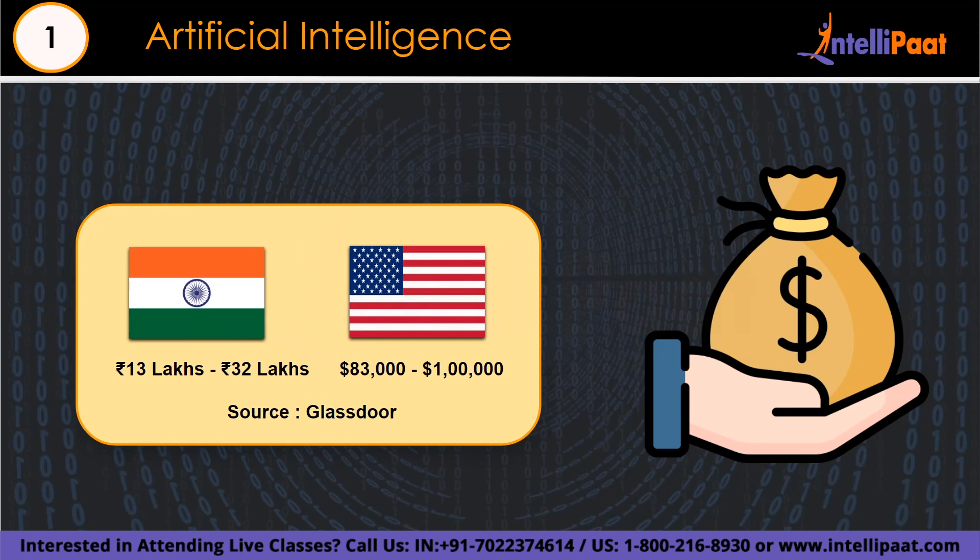The base salary for artificial intelligence engineers ranges from 6 lakh to 13 lakh per annum in India, and $85,000 to $1 lakh in the US, according to Glassdoor.